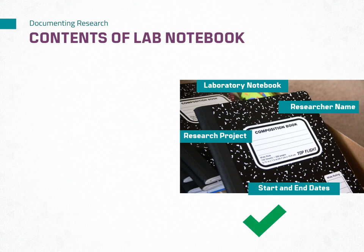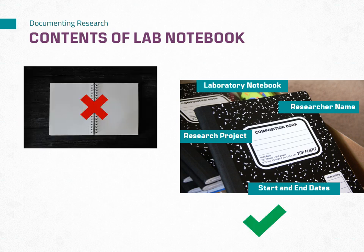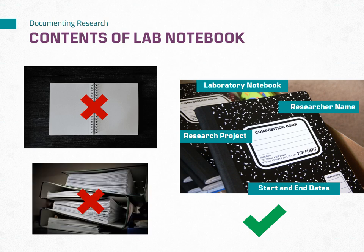For a physical laboratory notebook, it must be hard bound. It cannot be spiral bound or loose leaf in a binder. The reason is that it needs to be evident if any pages have been removed. This is an official record of your experiments, so removing pages is not allowed. For an electronic notebook, there are electronic records of deletions embedded in the software, but the rule still remains — do not delete any files or pages within an electronic notebook.